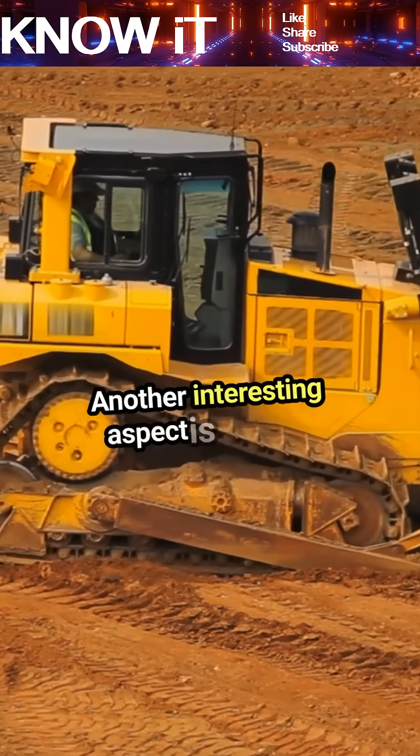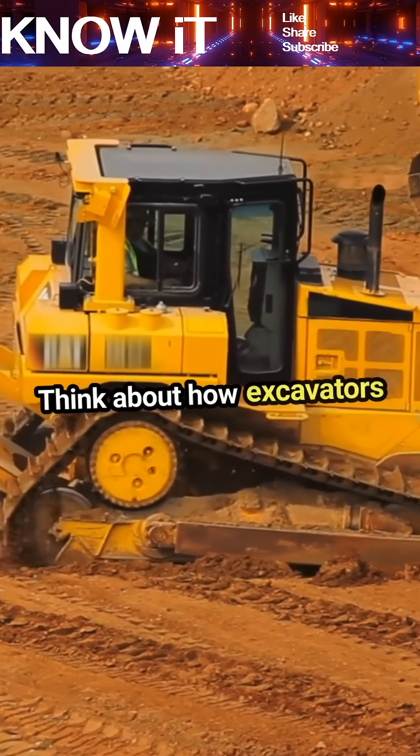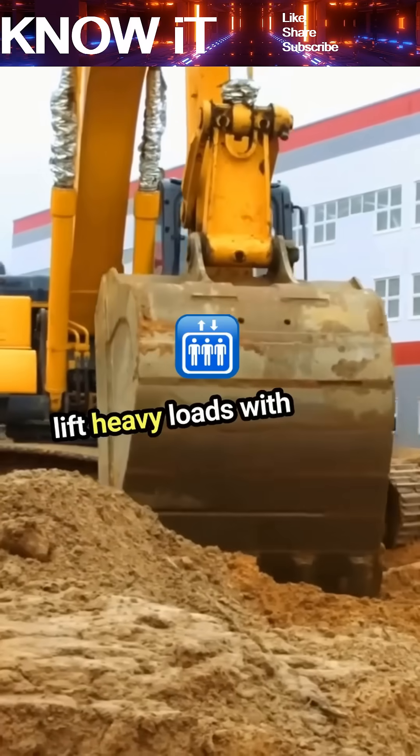Another interesting aspect is the use of hydraulic systems in machinery. Think about how excavators and bulldozers operate — they rely on hydraulic power to lift heavy loads with ease.